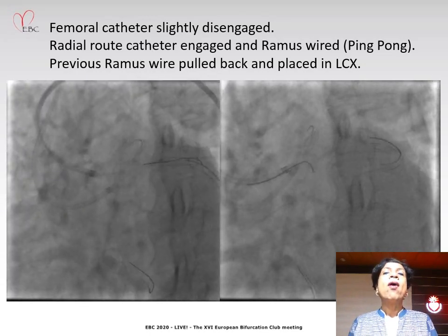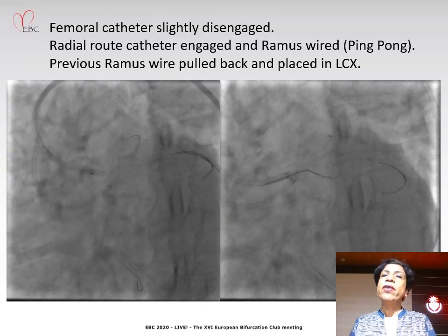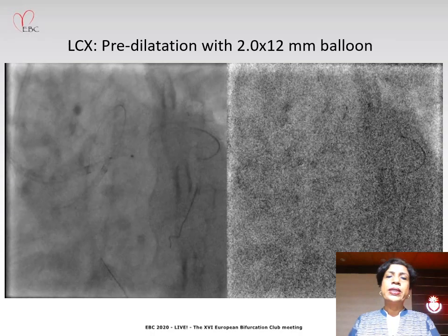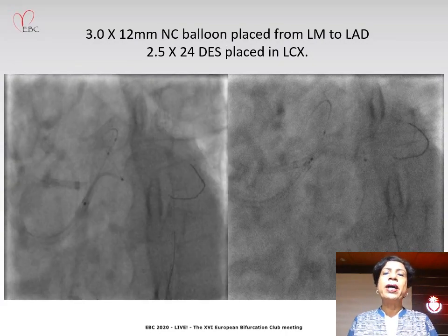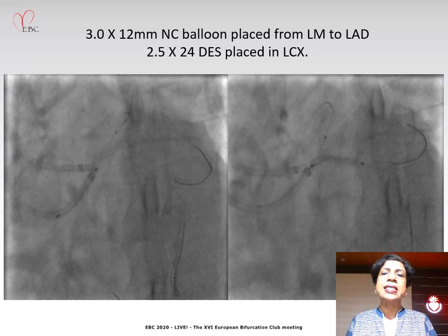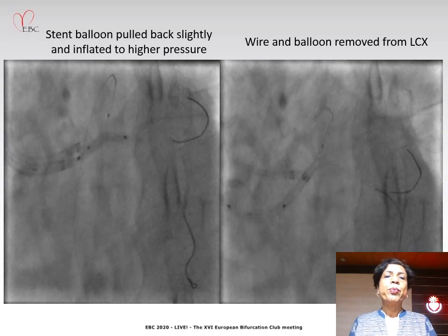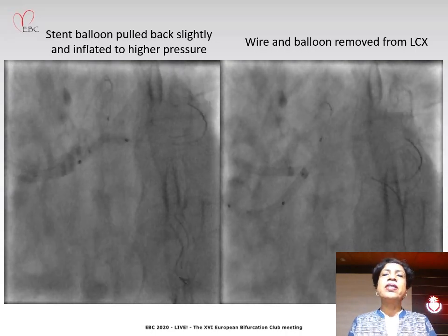So now we were in business. All three vessels were wired and we had two guide catheters parked near the ostium of the left main — one from the femoral route and one from the radial route — so we could use either catheter whenever required. That is the ping-pong technique. We did predilatation of the LCX with a 2 by 12 balloon. Following predilatation, we placed a 3 by 12 NC balloon from the left main to the LAD, and placed a 2.5 by 24 drug-eluting stent in the LCX covering the ostium properly. We deployed the stent at nominal pressure, then pulled back the stent balloon and inflated to higher pressure.